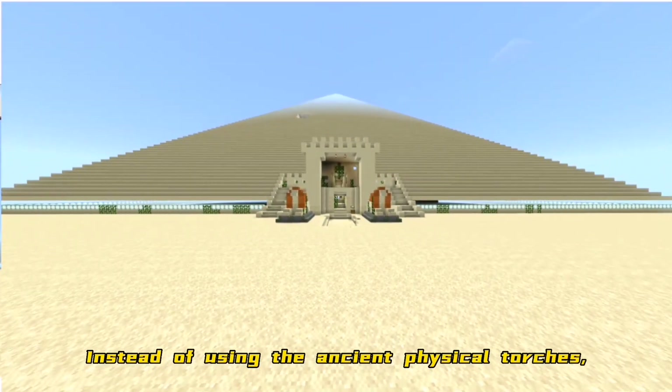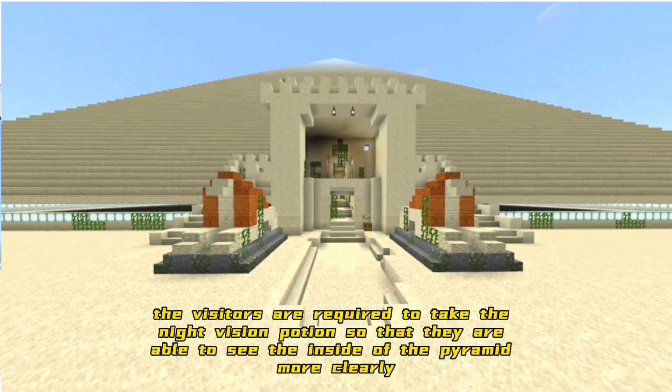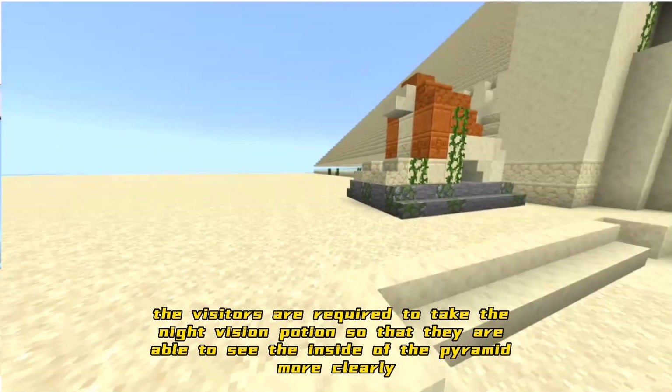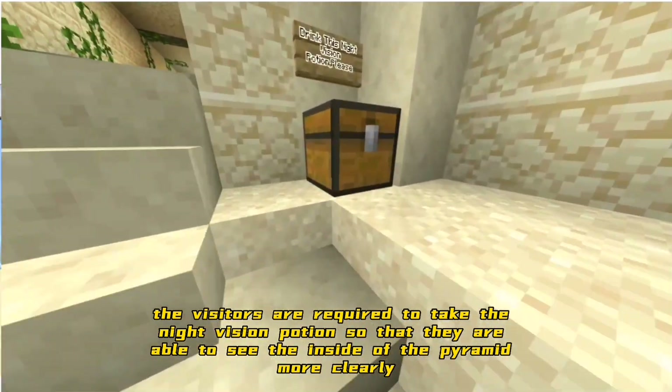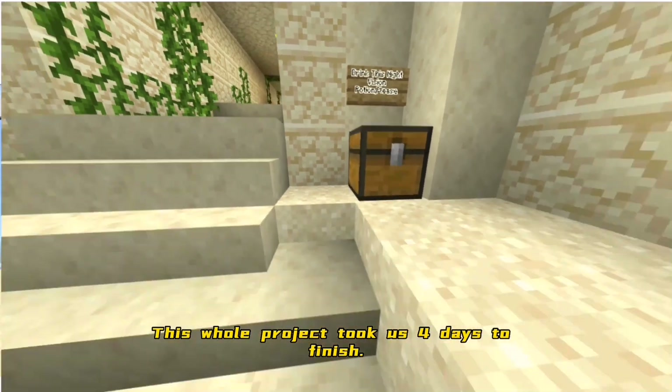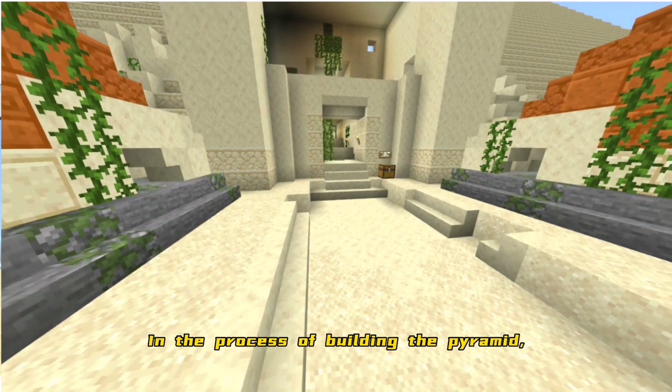Instead of using ancient physical torches, visitors are required to take the night vision potion so that they are able to see the inside of the pyramid more clearly. This whole project took us 4 days to finish.